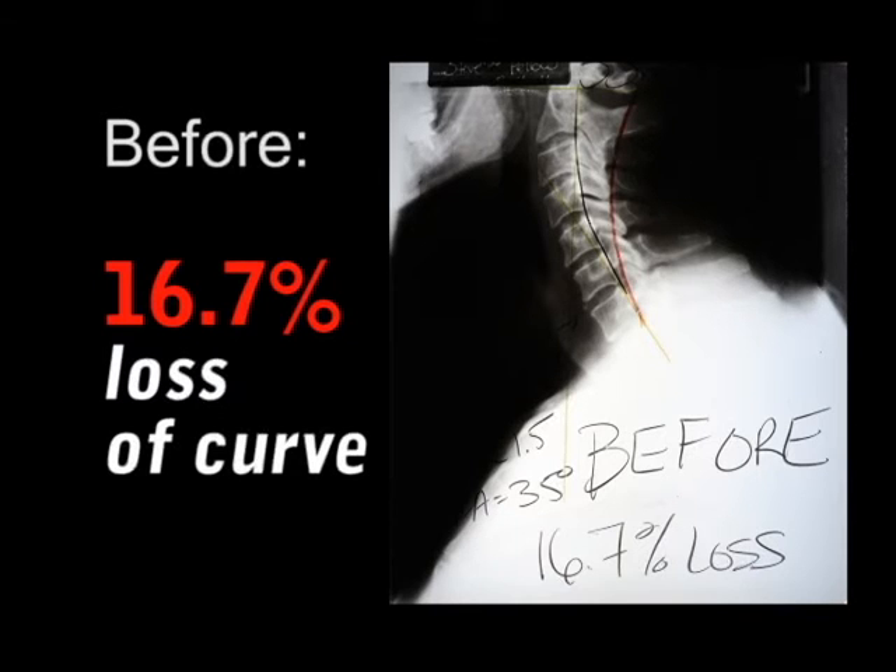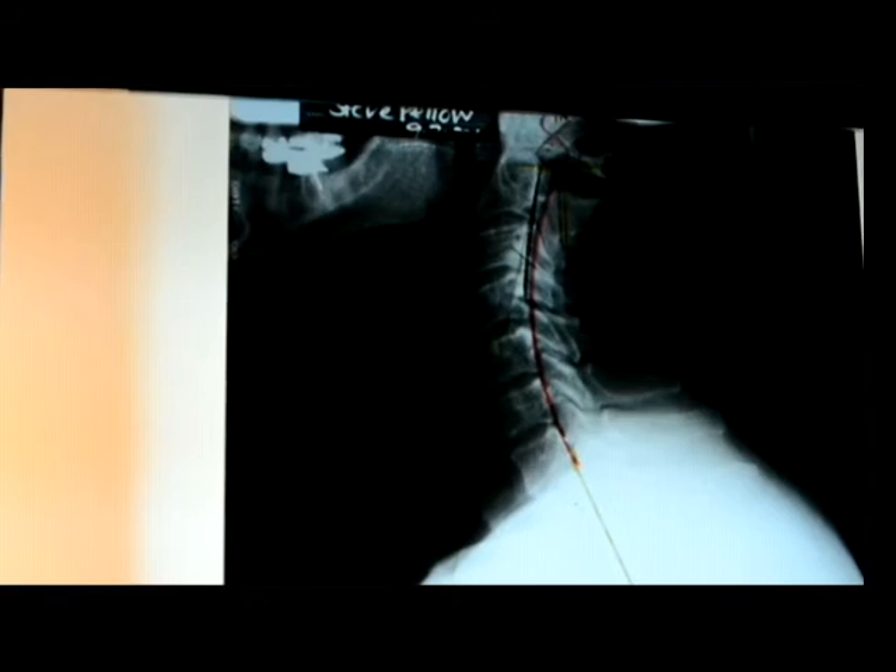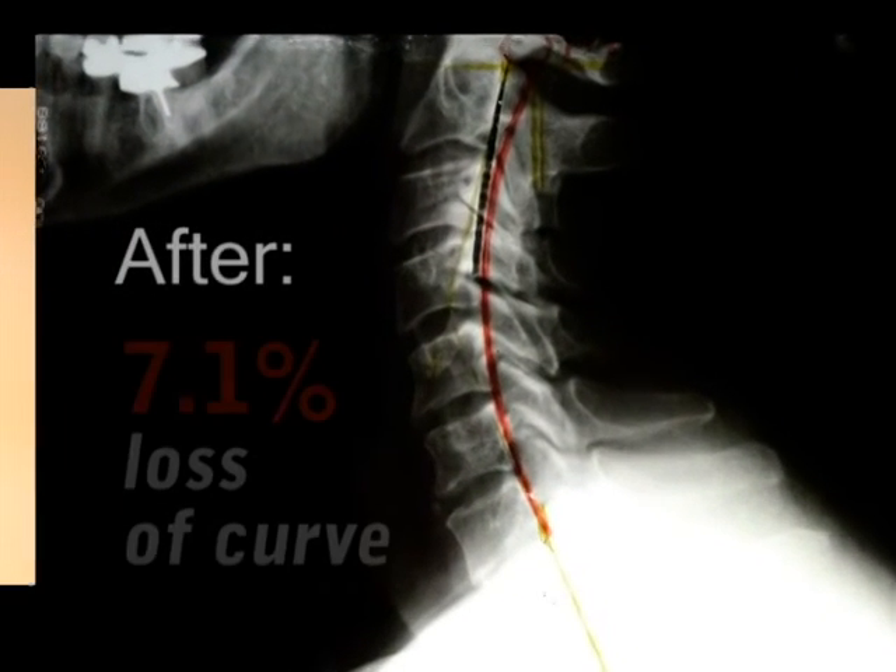We actually just did a post last month — about three months later — where forward head posture went down to 8 millimeters, which is fantastic, from 33, and the new percent loss of curve is 7.1.